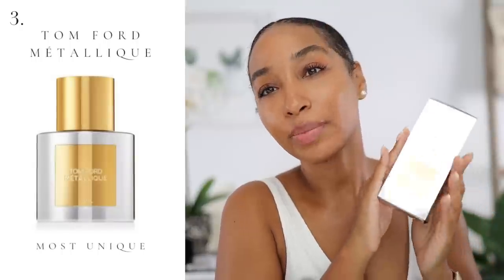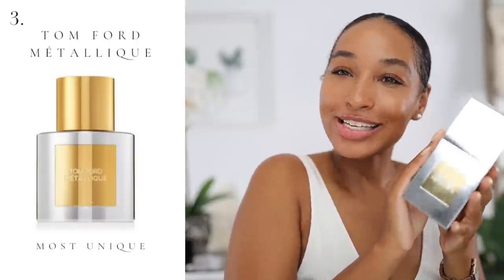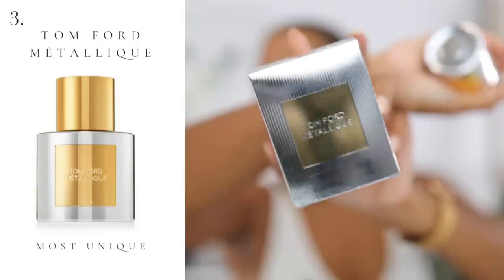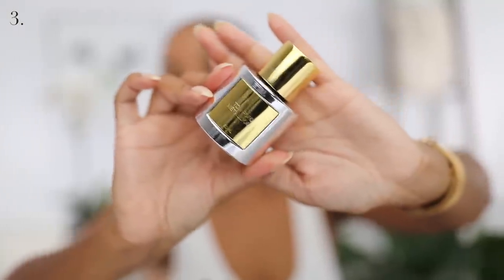Last but certainly not least is Tom Ford Beauty — we can barely get it into focus because it is so reflective. Metallique. Comes in this beautiful metallic box — iconic Tom Ford presentation, that's what we would expect from Tom Ford. The bottle is also metallic, which is so beautiful. Right on trend, right on time. Tom Ford just knows how to set the trends, make the trends. He is just too brilliant for his own good.